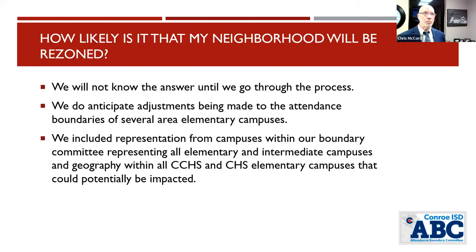How likely is it that my neighborhood will be rezoned? We will know once we go through the process. Ultimately, it is the decision of the school board, and we anticipate that decision being made in January. You can look at all 27 scenarios — including those no longer in play and those currently in play — and it will give you a good idea of where we are at this moment.